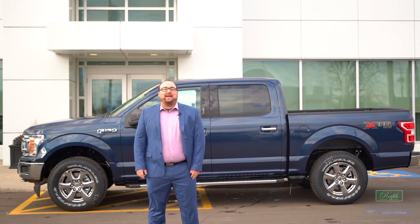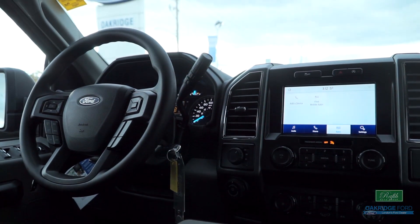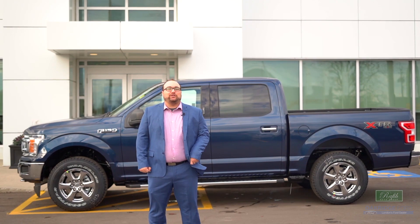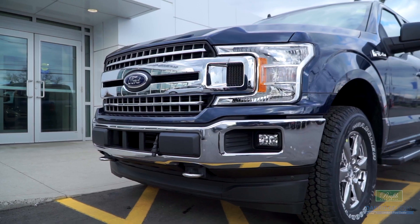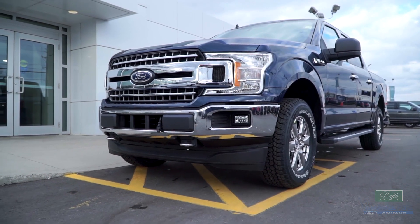The 2020 Ford F-150 XLT has everything you want in a truck when it comes to toughness, capability, and technology. That's why it's the number one best-selling truck in the market, and there's definitely a reason that millions of truck buyers will be purchasing a new F-150 this year.